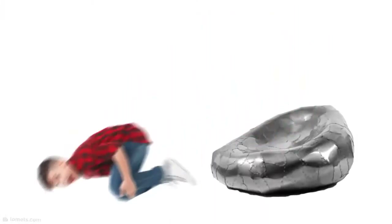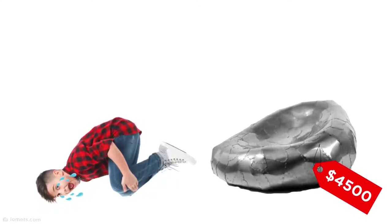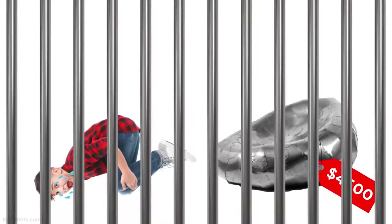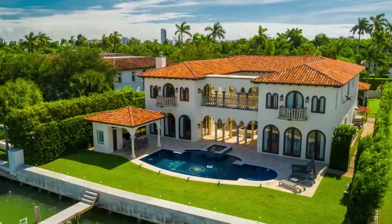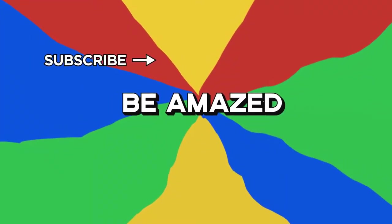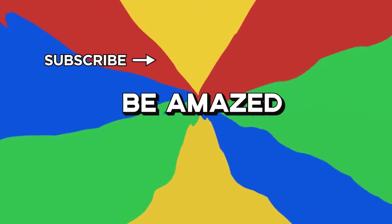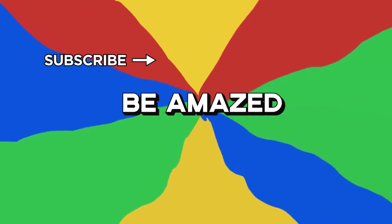Things don't get much more uncomfortable than this solid steel bean bag. It takes a real evil genius to take something as innocent as the classic bean bag and turn it into a cruel joke like this. Just imagine the pain of jumping onto it without realizing. Thankfully, with a price tag of $4,500, this criminal design isn't likely to appear anywhere but in someone's millionaire mansion.